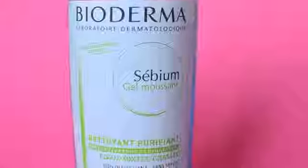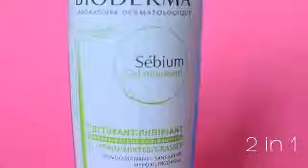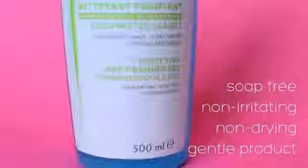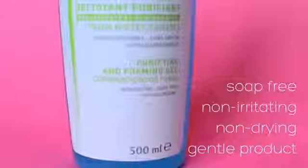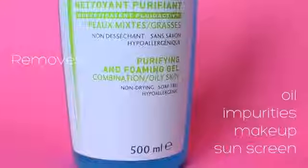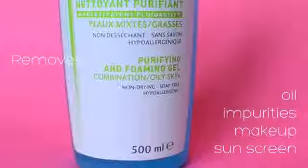This is my favorite cleanser because it is a makeup remover and cleanser in one, so you do it all in just one easy step. Despite this being a soap-free, non-irritating, non-drying, gentle product, it's not at all gentle on oil, impurities, makeup, and even sunscreen — because it actually removes all of these things quite well.